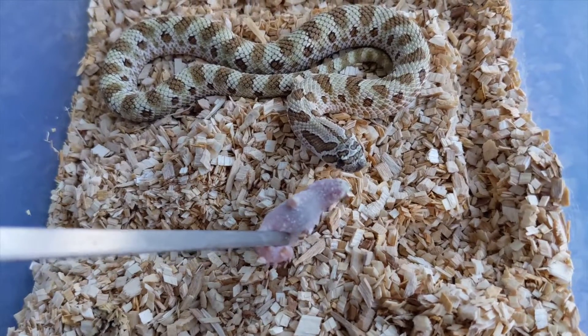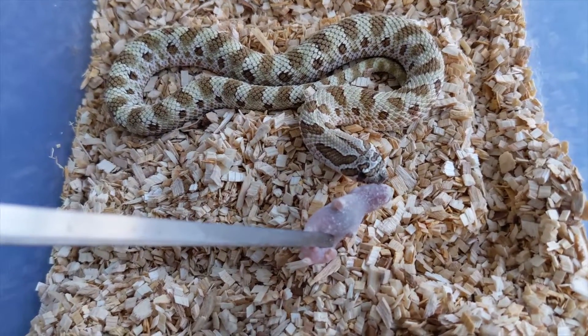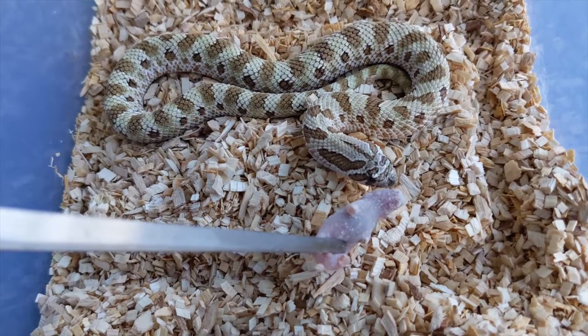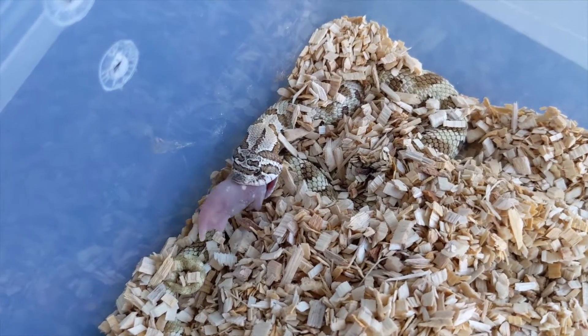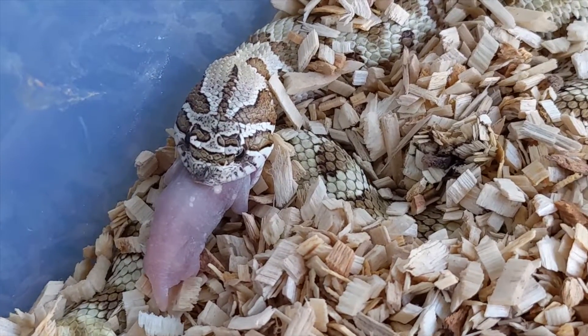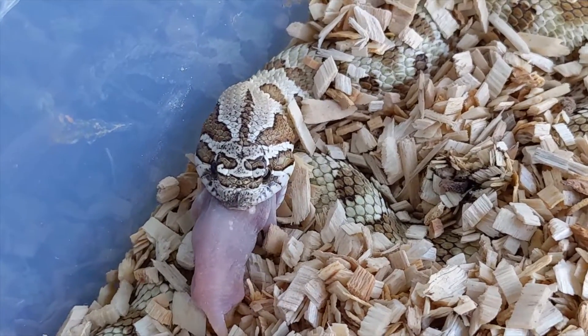Right now we have the Arctic Anaconda Head Mai Tai female, and she has a good appetite but she was just kind of skittish today for whatever reason. After working with her I did get her to eat. I don't know why she was so shy today, but as long as we got her to eat.